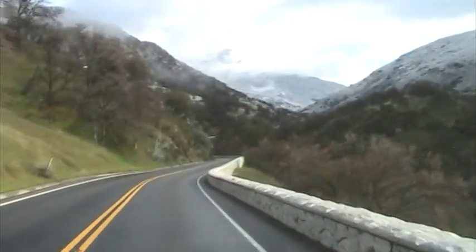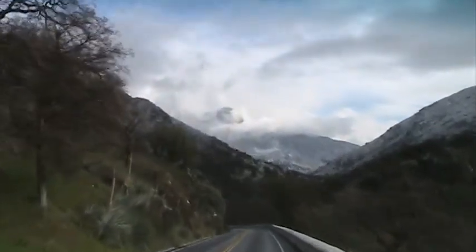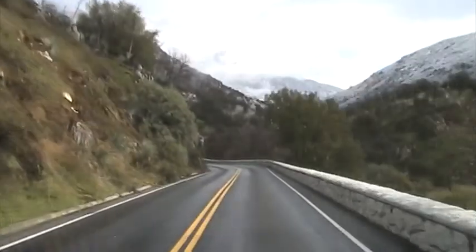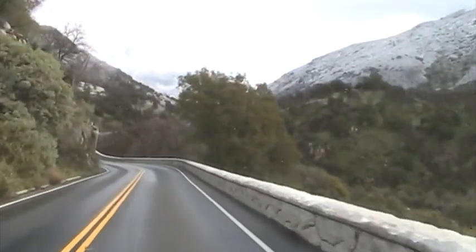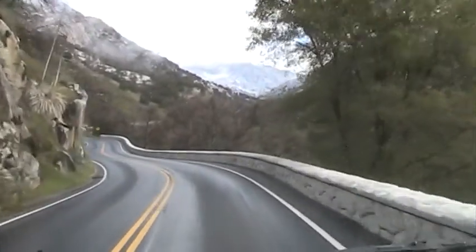Look at this view — you can see the peak of the mountain up there. It's good to be back on the road again.